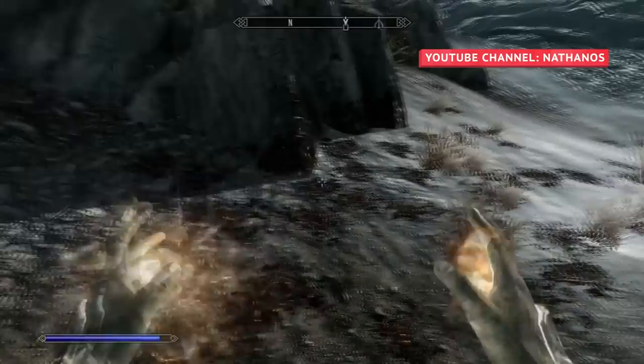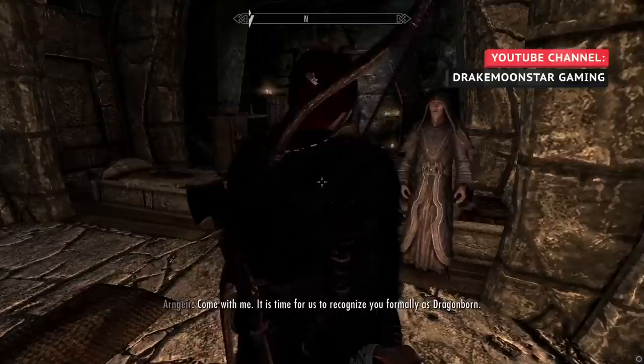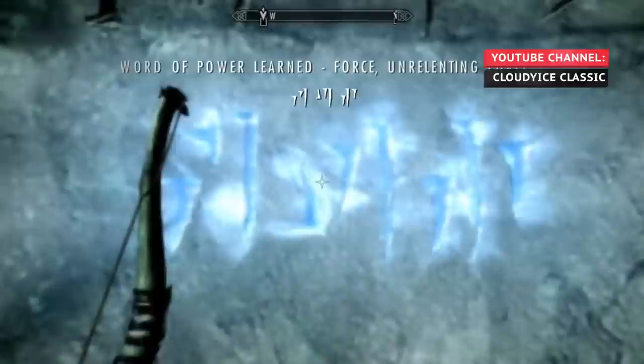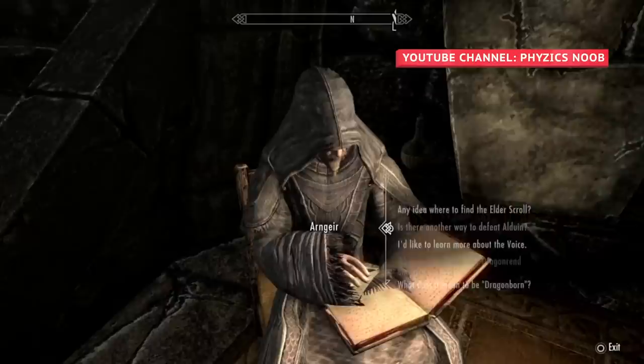Many new players do not realize they don't have to scour the entire map to find new words of power. Instead of tearing through every dungeon you come across, you can speak with the Greybeard Arngeir, whom you can find meditating around High Hrothgar. After the Dragonborn retrieves the Horn of Jurgen Windcaller for the Greybeards, Arngeir can guide you to new words of power. If the Greybeards have heard a whisper of the word, Arngeir will mark the location on your map and add a miscellaneous objective to the journal. The Greybeards can only locate one word of power at a time, so you must find the current word wall marked on their map before returning.